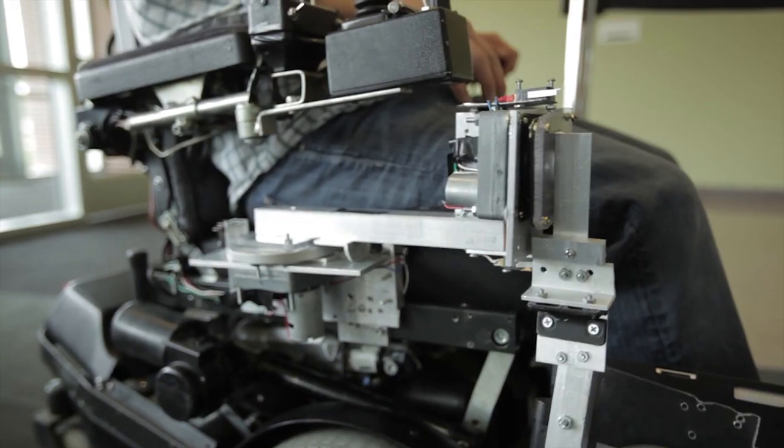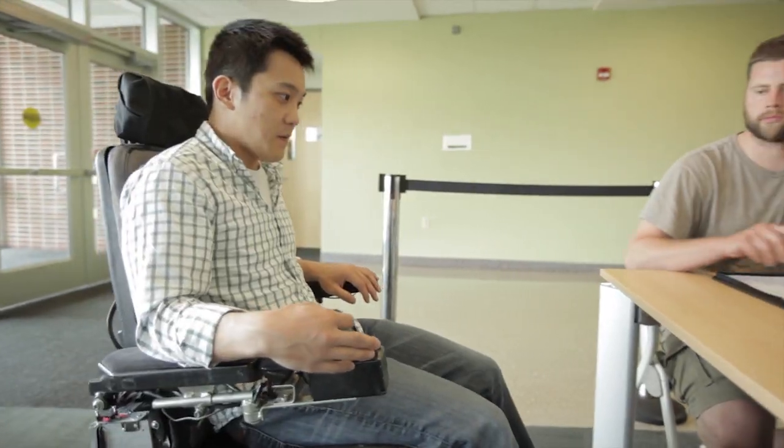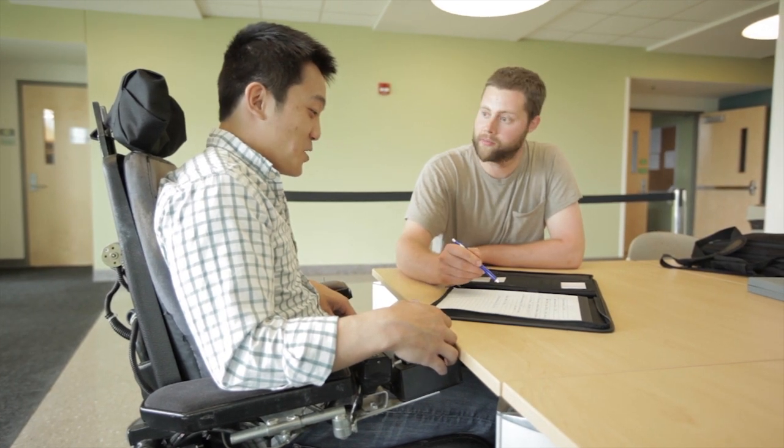The RoboDesk works quite simply in that the mechanism to operate it involves a series of motors and linkages. The key innovation is really its design in that it's very versatile and it works very well for wheelchair users or anyone in a seating system that moves. And so you need a desk that moves with the person.